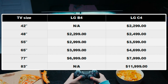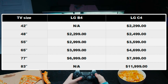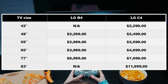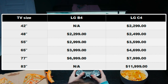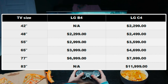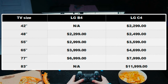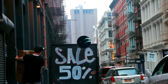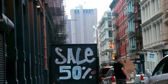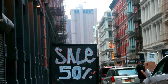We now have a clear idea of the pricing of both the LG B4 and C4, as they are now listed on the LG Store. The 42-inch and 83-inch models are not included in the B4 Series, so we cannot compare those model prices from the C4 Series. But apart from those models, the other models have quite different price points. The C-Series tends to have a price tag on the higher side, though prices can vary between retailers and during sales periods.